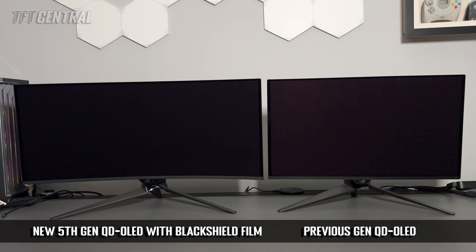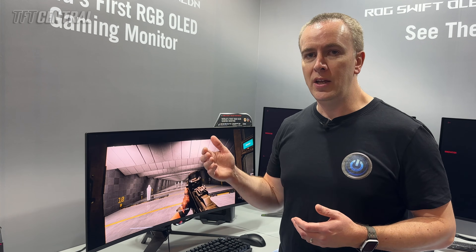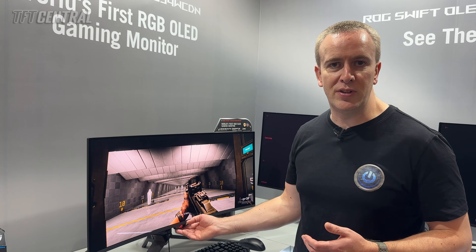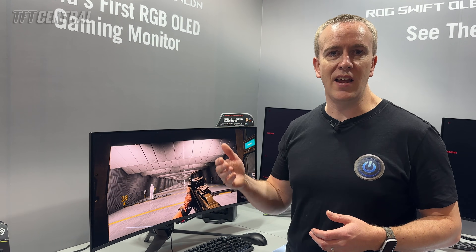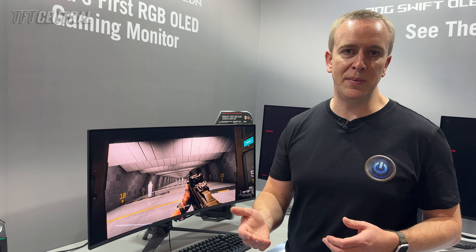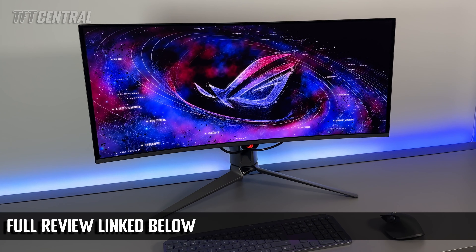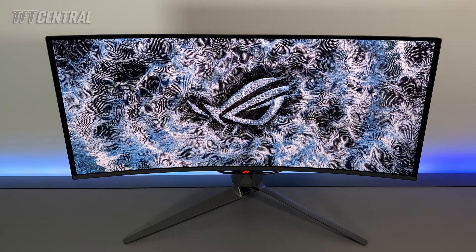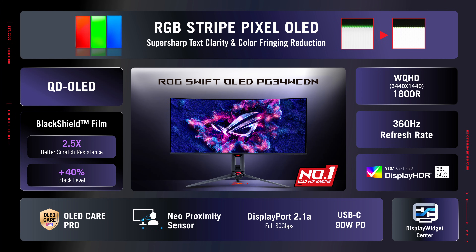ASUS are calling this technology Black Shield Film, and it's featured on this 34-inch model as well as a couple of their 32-inch QD-OLED monitors. This model has DisplayPort 2.1 connectivity with full UHBR 20 speeds and their Neo proximity sensor built into the bottom of the screen, which turns the screen off when you're not using it and back on when you return. We've actually already reviewed this screen in full, so check out that review linked in the description. It will be released in Q1, though we don't have a price yet.